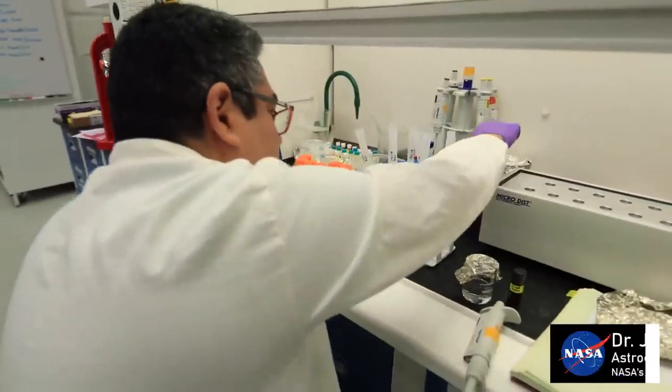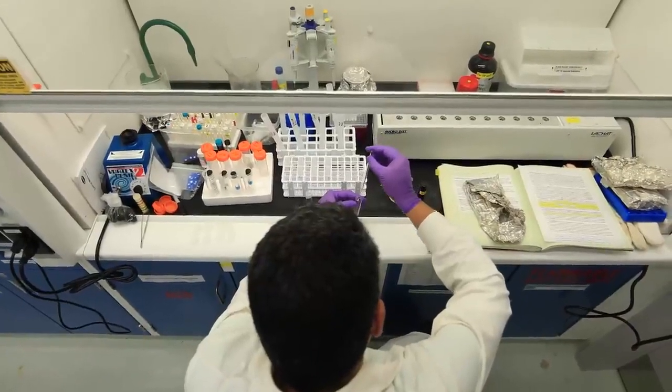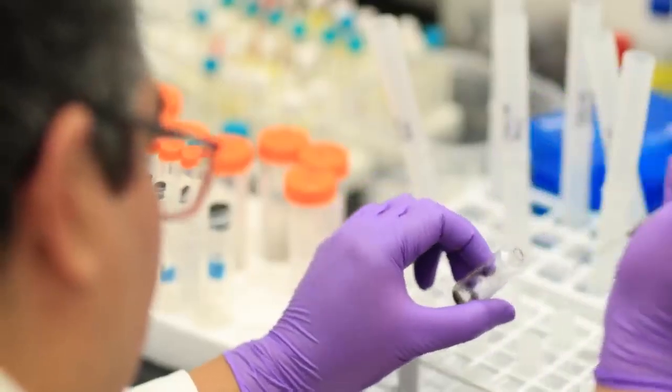Working with the Apollo samples, I honestly try to take the emotion out of my lab work. It's very humbling — it goes over my head, you know, to have a piece of the moon in my hands.